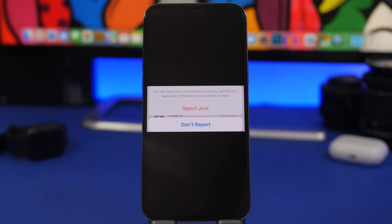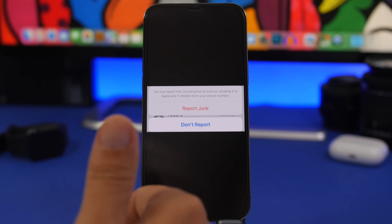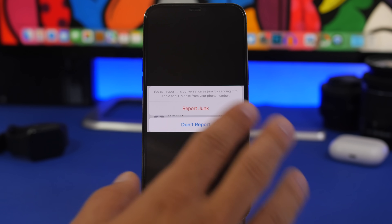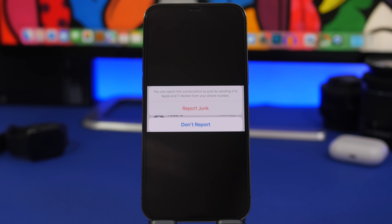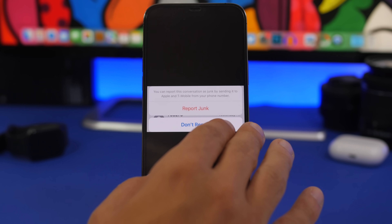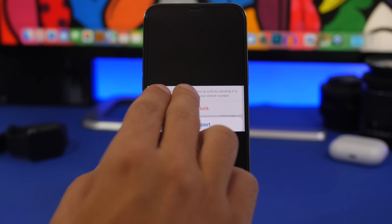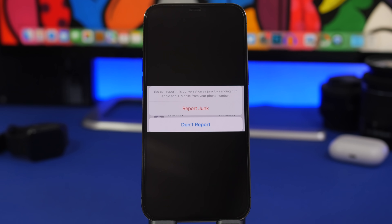New to iOS 16 beta 3 and the public beta is the ability to report messages. I wasn't able to trigger it myself — you likely need messages from unknown numbers to see it — but it was found on Reddit. You can now report a conversation as junk by sending it to Apple and your carrier. So you can report directly either to Apple or to your carrier, such as T-Mobile.